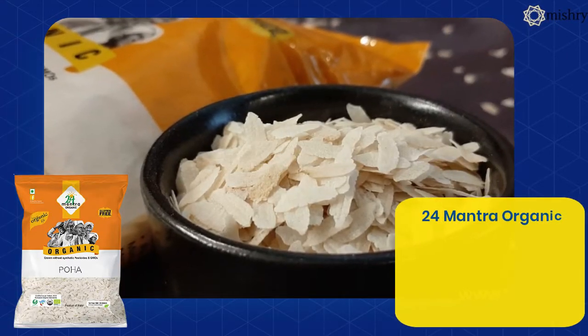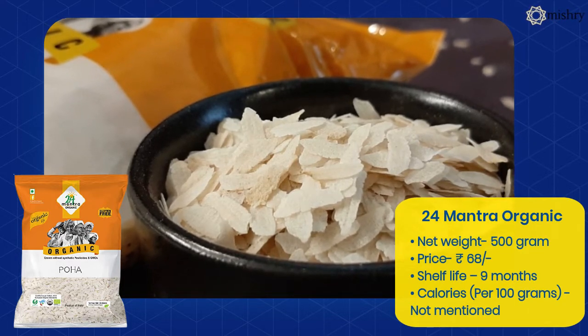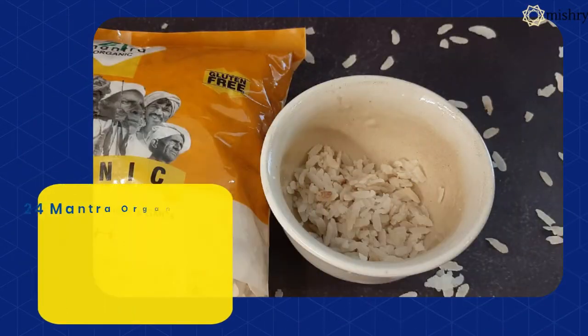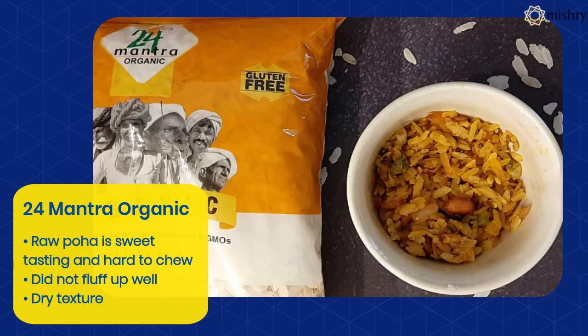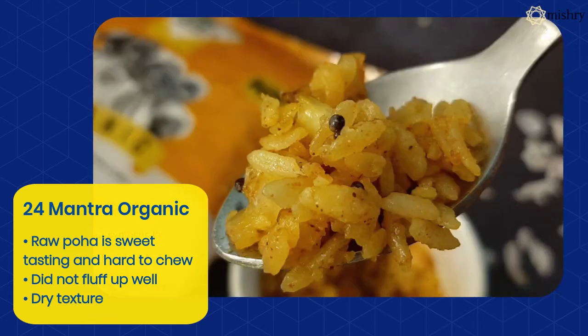24 Mantra Organic Poha had a very off-smell. During dry tasting, we found it very hard to chew, but it tasted sweet. Even after soaking for more than 4 minutes, the Poha did not fluff up as well as the others, and the cooked Poha was very dry to bite into.